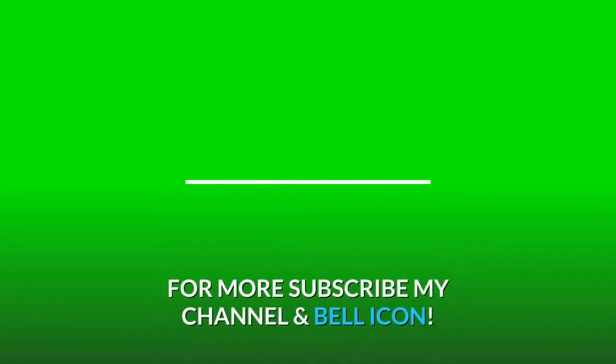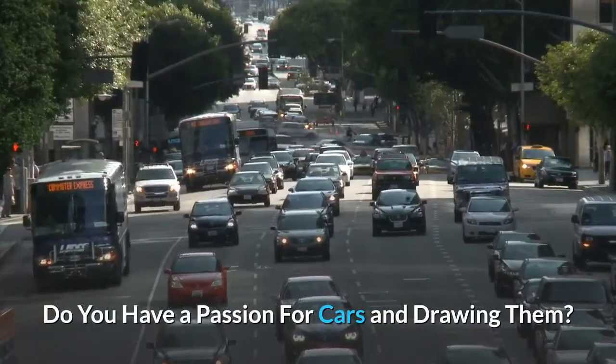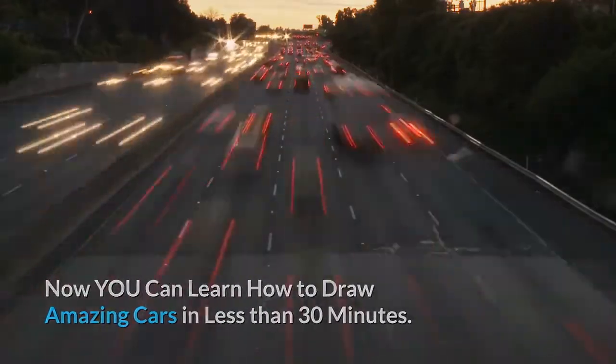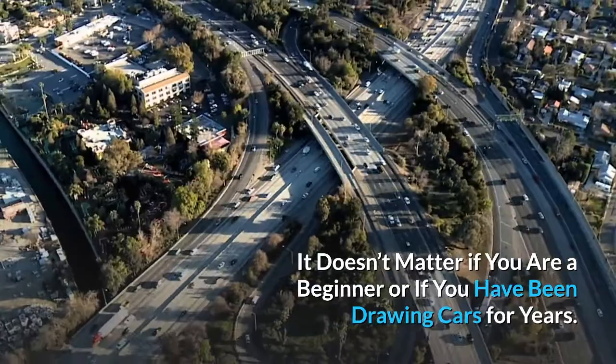Hi guys! Do you have a passion for cars and drawing them? Now you can learn how to draw amazing cars in less than 30 minutes. It doesn't matter if you are a beginner or if you have been drawing cars for years.